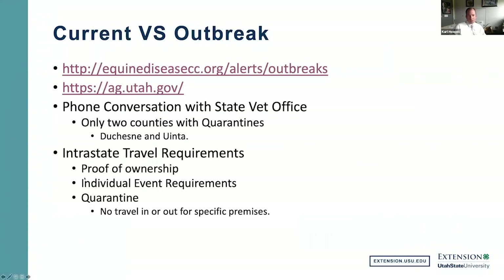Are there any questions about the vesicular stomatitis outbreak? A question came in asking when the travel quarantine restrictions will be lifted on those premises. When I spoke with the state, they were not able to give that information, and Dr. Pittman was not available, so we don't know when the quarantines will be lifted.